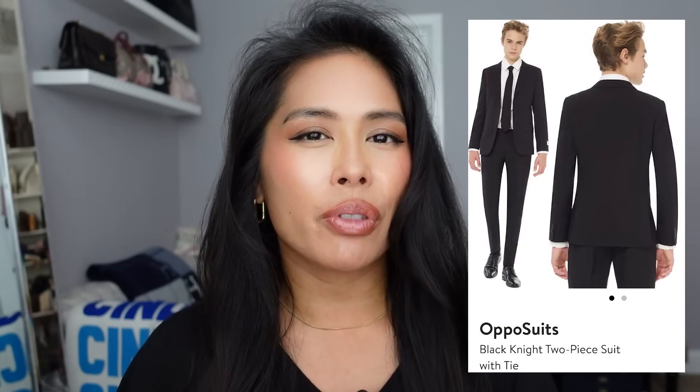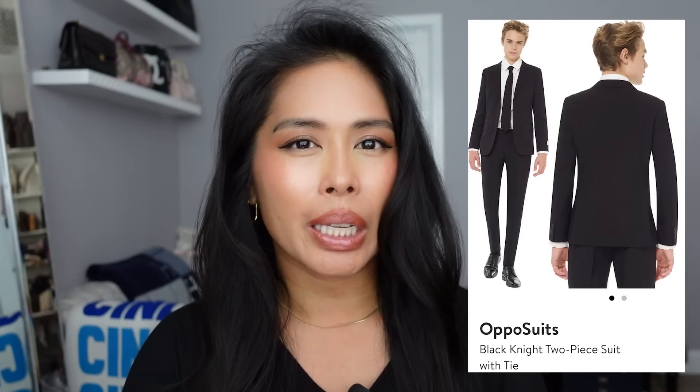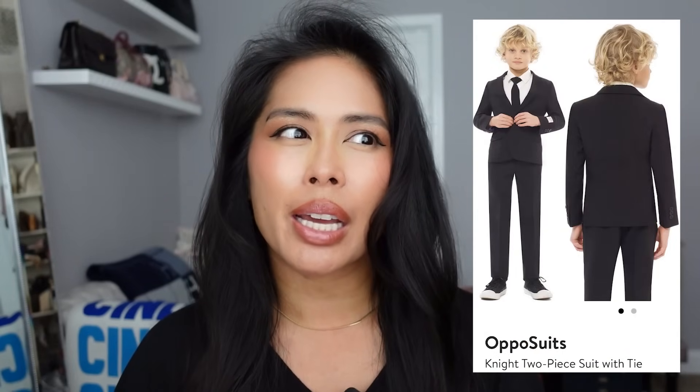I also got my oldest son a suit from this brand called Opposuits. They are so cute — they have these suits made for children, so they have it in toddler sizes, little kid sizes. My son just turned 13 and initially I got him the size 12, but suits run very narrow. It's a slim fit style so I had to reorder the size 14 and it fits him perfectly. Just keep that in mind if you are looking for a suit for a preteen or a teenager — Opposuits are very nice but they run small.